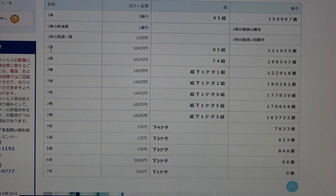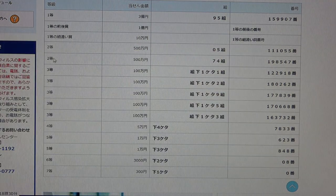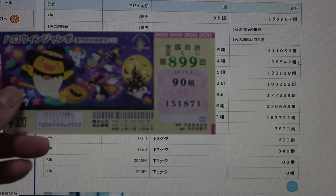To win the second first prize — go hyaku man-en — you must have grouping number 05 with these exact numbers in the exact order: 1, 1, 1, 0, 5, 5 — not even close. To win the second second prize — go hyaku man-en — you must have grouping number 74 with these exact numbers in the exact order: 1, 9, 8, 5, 4, 7 — no good for me.